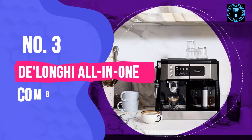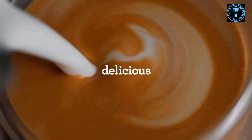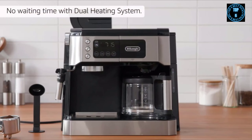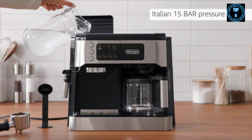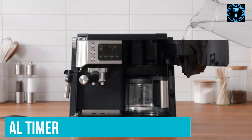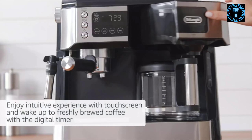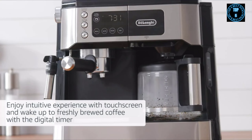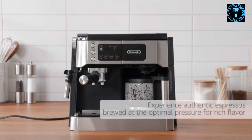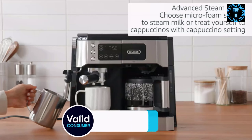Number 3: DeLonghi All-in-One Combination Coffee Maker and Espresso Machine. You'll never have to choose between coffee and espresso again thanks to this DeLonghi combo machine. It brews a full 10-cup pot of coffee just as easily as it crafts the perfect cappuccino, and it can do both at once. The coffee pot has a digital timer, so you can set it up ahead of time to wake up to a fresh pot. With a digital touch screen and a portafilter that can accommodate pods and freshly ground beans, this machine offers a great variety of features. It includes standard coffee maker features like a carafe that stays warm.